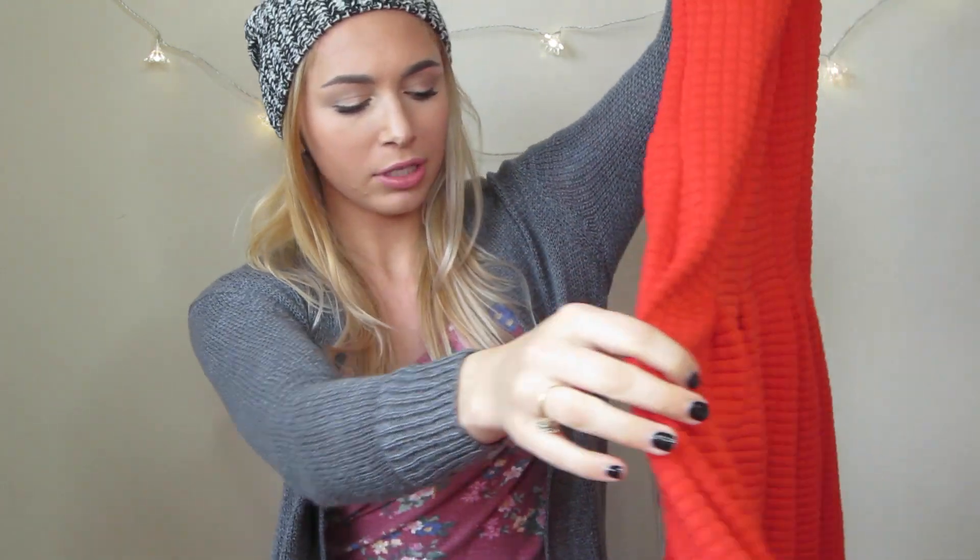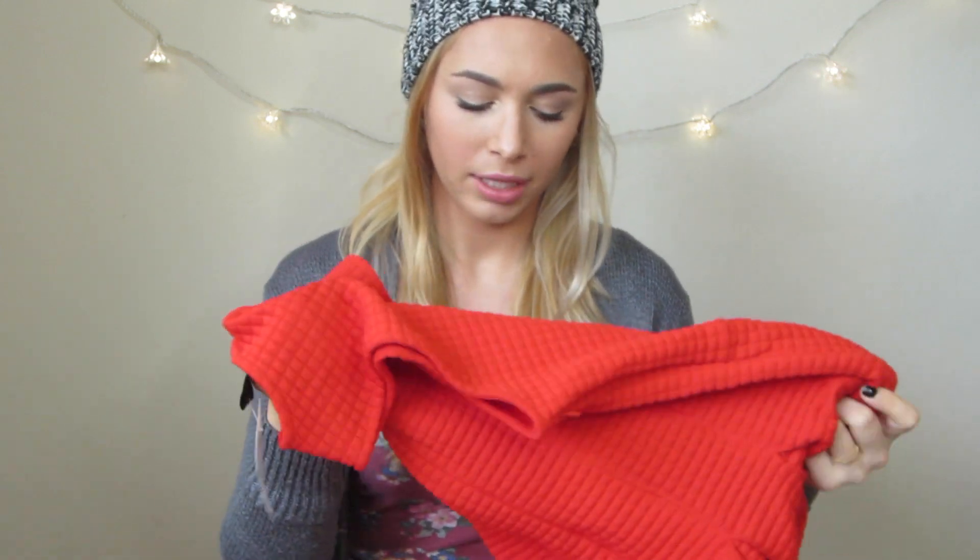I also got a dress at H&M. It has like a square stitch pattern to it and was only $15. It has these pleats on the bottom that kind of come out instead of falling straight down, which I thought was really cool. I could wear this for the holidays with a sweater over it or something.